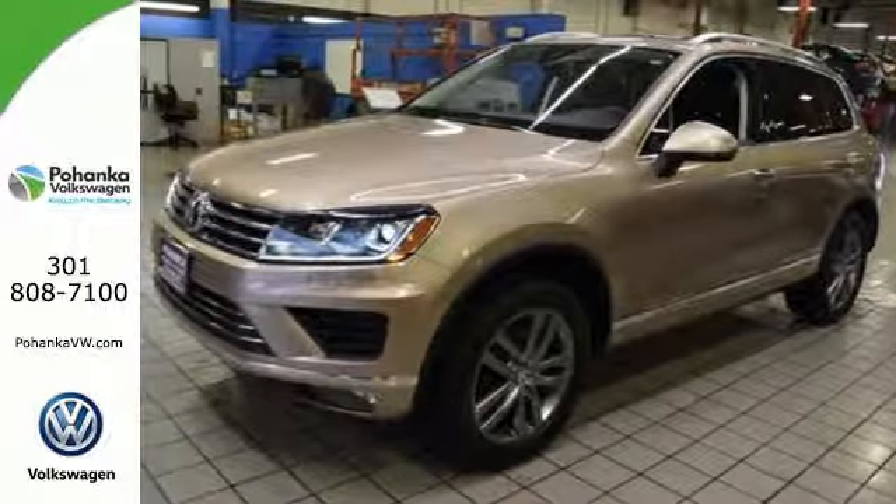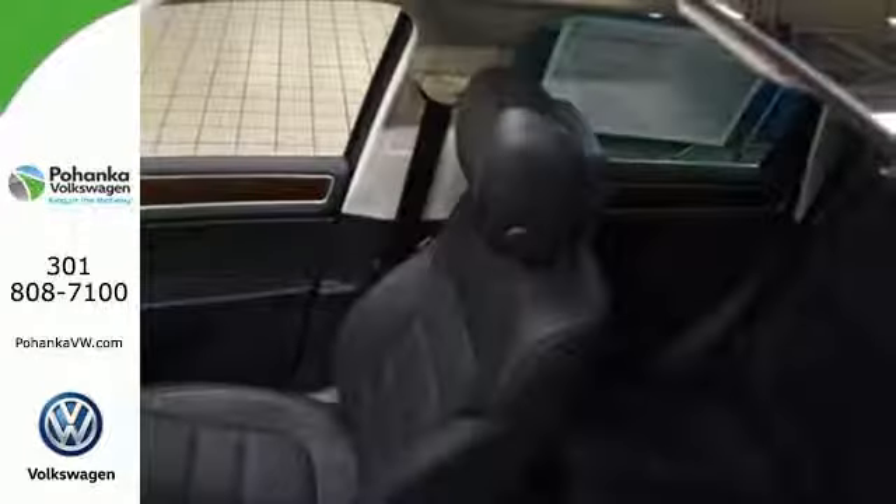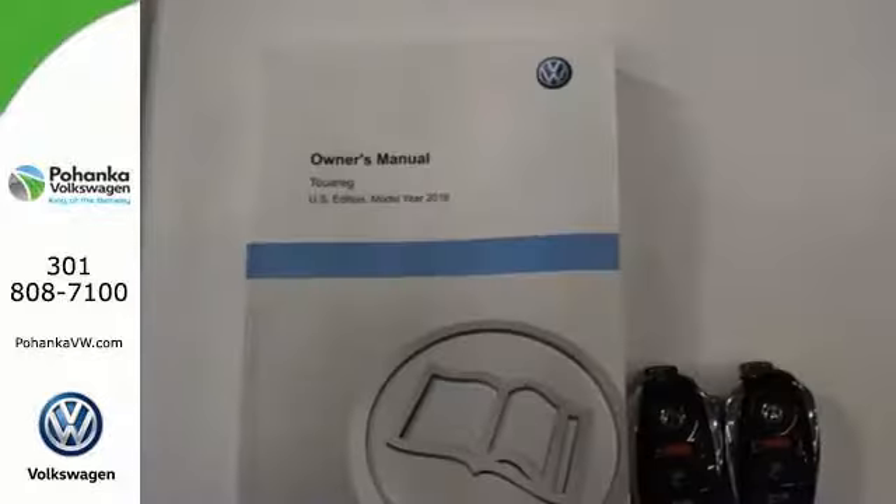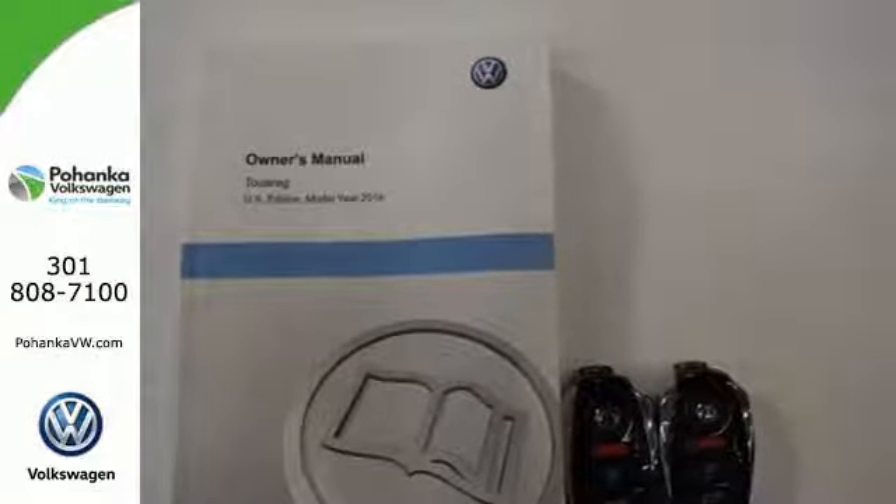Luxury comes in the form of convenience and comfort with features including a power lift gate, climate control, heated front seats and a universal remote transmitter. You also get a touch screen sound system.